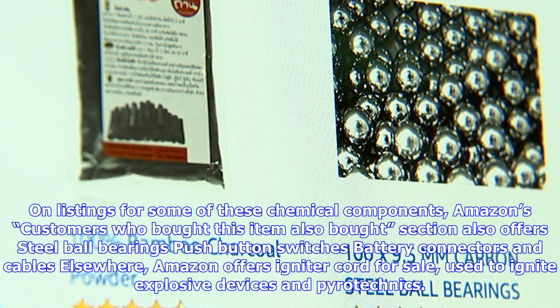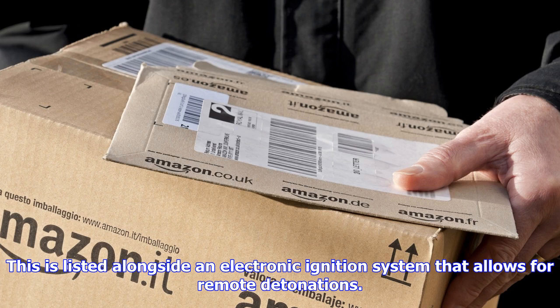Yvette Cooper, chair of Parliament's Home Affairs Committee, said the findings were very disturbing. Amazon said that all products must adhere to their selling guidelines and all UK laws, and that they will work closely with police and law enforcement agencies should they need to assist investigations. Channel 4 News has withheld the specific names of the chemicals, though their authenticity has been verified by experts.